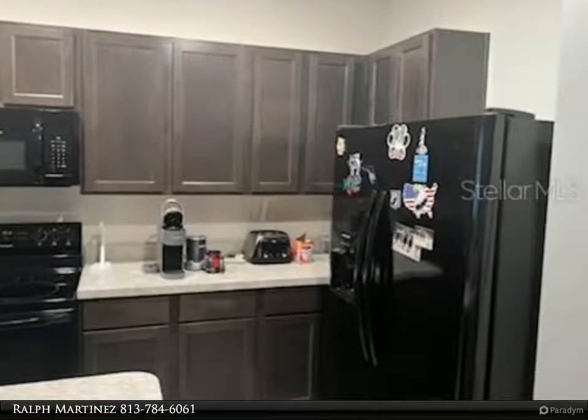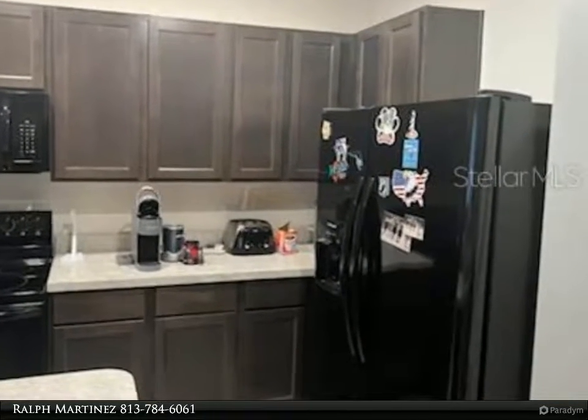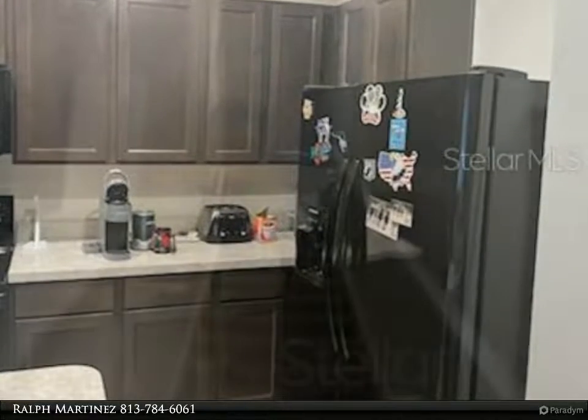This house comes with all kitchen appliances, including refrigerator, built-in dishwasher, electric range, and a microwave.